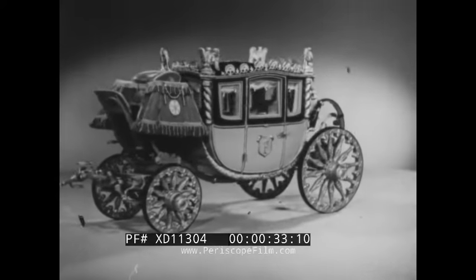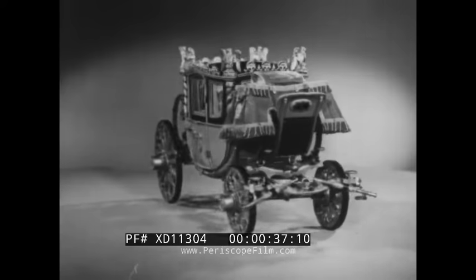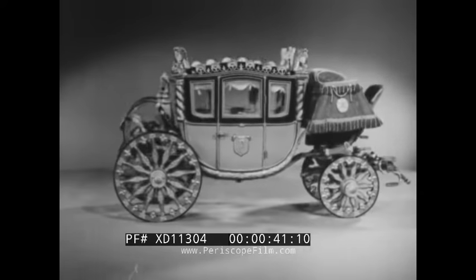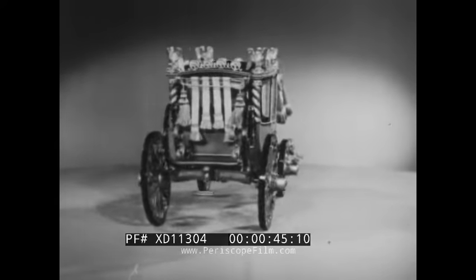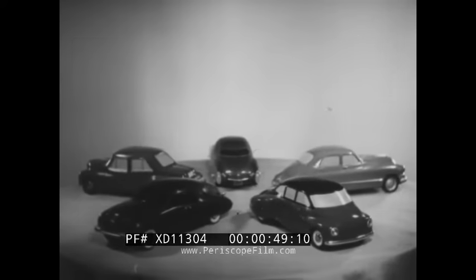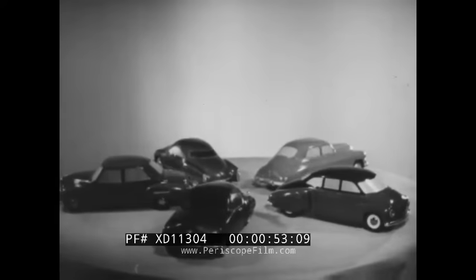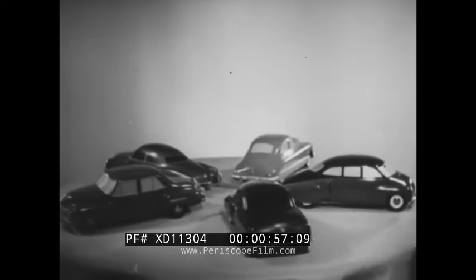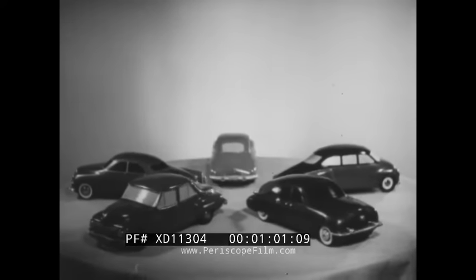If you're a boy from 12 to 19 years old inclusive and can build a model Napoleonic coach like this by next summer, you're invited to join the Fisher Body Craftsman's Guild and to compete for a share of the $85,000 in awards. Or if you'd rather make a model automobile — if you'd like to design and build a model car like one of these according to your own ideas — then you should enter the Guild's other competition for model car design.